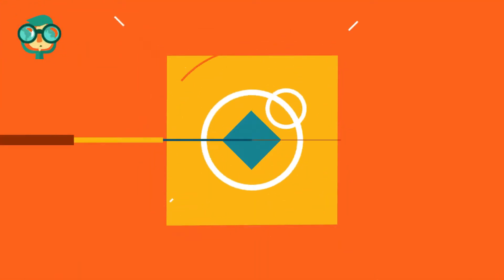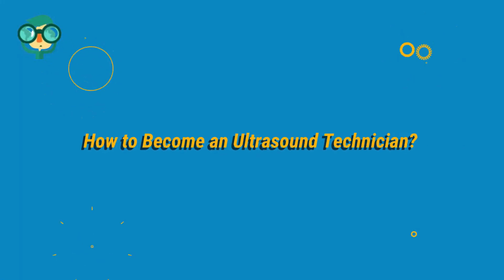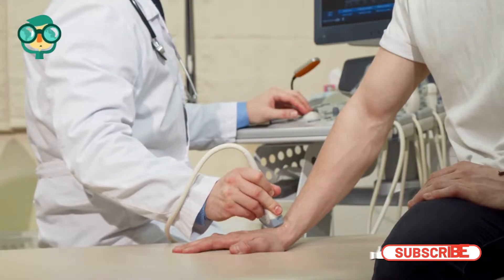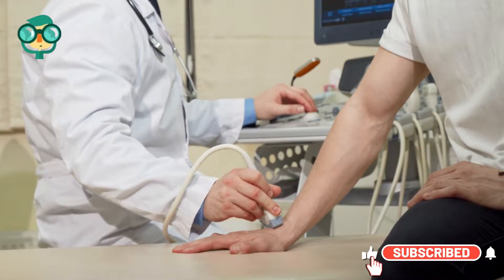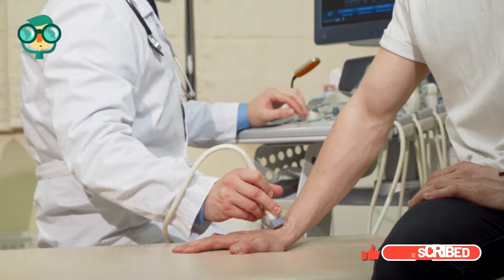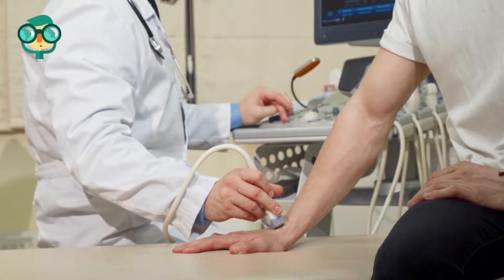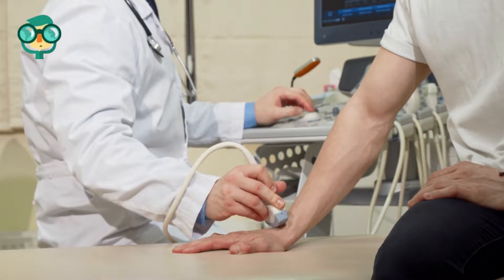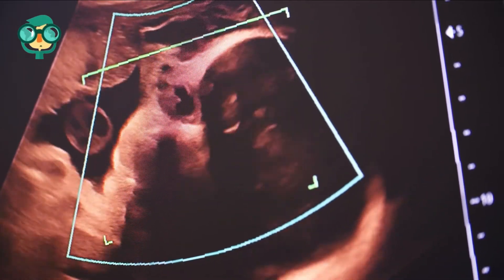Today, we will talk about how to become an ultrasound technician. Ultrasound technicians use ultrasound technology to examine the health of organs as well as developing fetuses in the womb. They play a crucial role in aiding doctors with the diagnosis and treatment of medical problems and help to ensure the health of the mother and fetus during pregnancy.